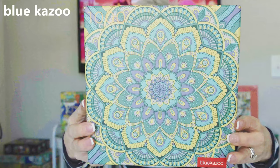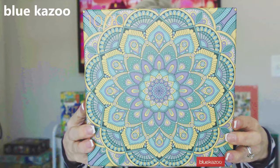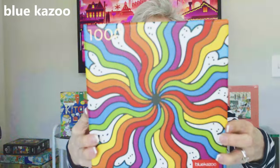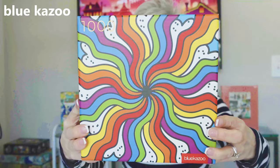Another one by Blue Kazoo. This one is called Patterns and it is 1,000 pieces. Honestly, I have put this together — the box does not do justice to how beautiful this puzzle is. And the last one by Blue Kazoo is called Sky High, also 1,000 pieces. I'm a color freak — I saw this and I put it in my cart. What can I say? I love color.